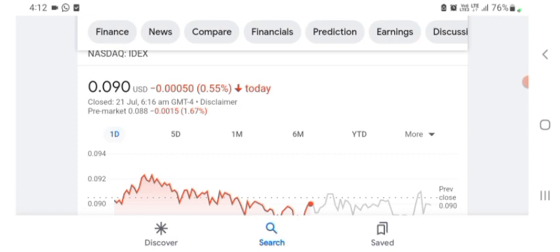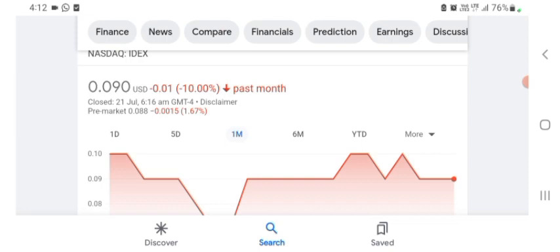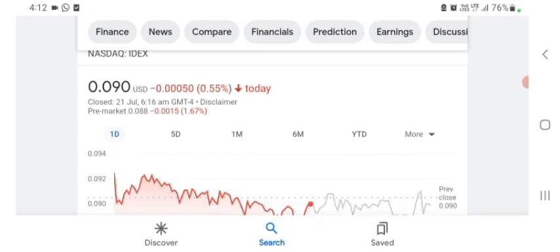The stock is trading at $0.090 US dollar with 0.55% negative in a day. In five days before, the stock was trading at 8.54% negative in a day. In one month before, the stock was trading at 10% negative in a day. We can easily see the stock was volatile. The volume of the stock was recently not at all-time high, so the fundamentals of the stock are not better for today.